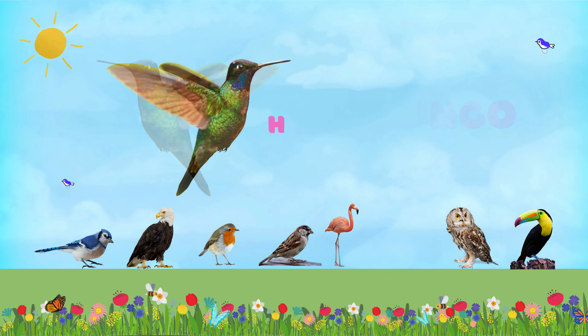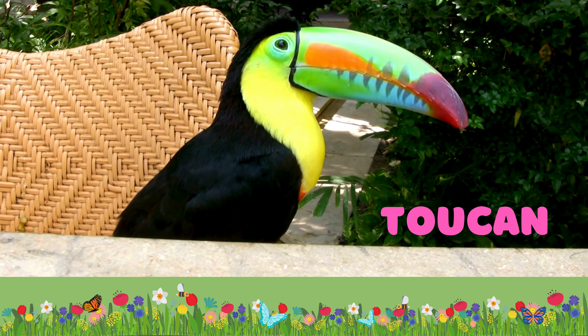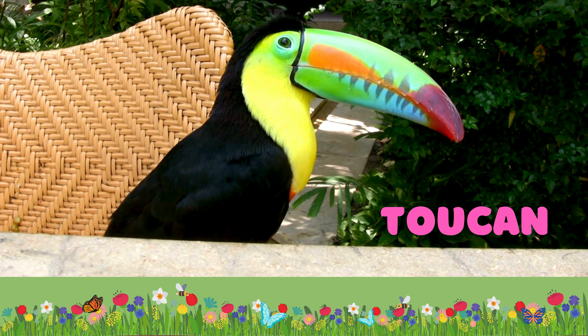Look at this beauty. This beautiful bird is called hummingbird. Hummingbirds are the only birds that can fly backward. Their wings beat incredibly fast, up to 80 times per second. Can you imagine how fast it is?